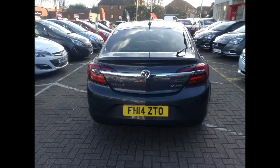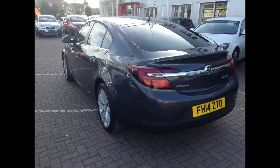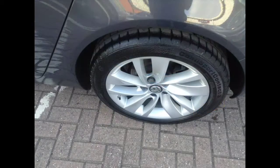For your driving convenience, this Insignia has Bluetooth, a USB, and a trip computer. It also has a DAB digital radio and steering wheel-mounted audio controls.